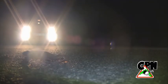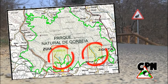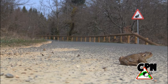A comienzos de marzo, con el objetivo de minimizar las altas tasas de mortalidad de anfibios afectadas en las carreteras de acceso al Parque Natural de Corbella, los voluntarios de la asociación CPN Naturalesfera instalaron barreras móviles y organizaron el traslado de los anfibios de un lado al otro de las carreteras.